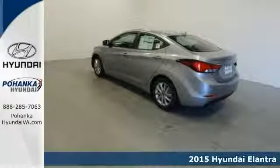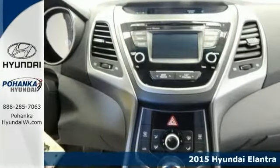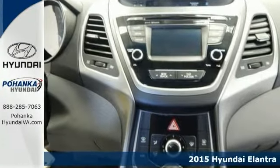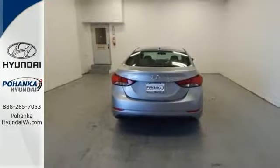Confused about which vehicle to buy? Well, look no further than the superb 2015 Hyundai Elantra. Its engine never skips a beat. It's nice being able to slip that key into the ignition and not having to cross your fingers every time. Come take it for a test drive.